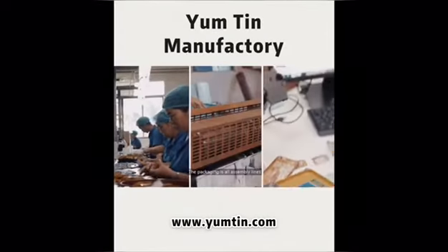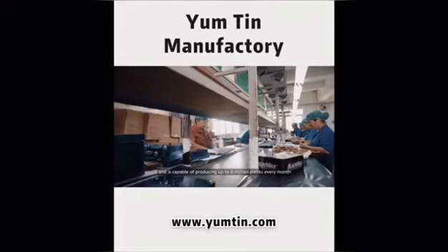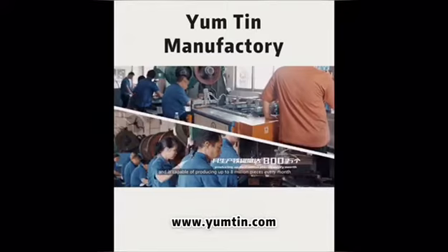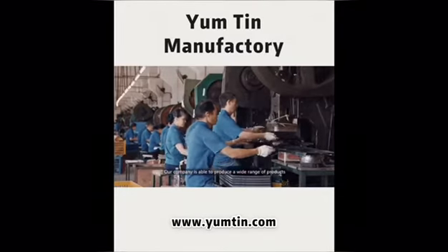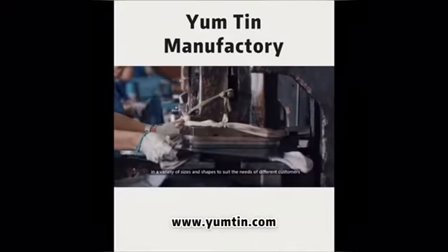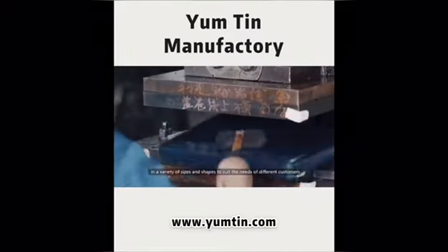The packaging is fully assembly-line based and is capable of producing up to 8 million pieces every month. Our company is able to produce a wide range of products in a variety of sizes and shapes to suit the needs of different customers.